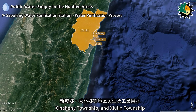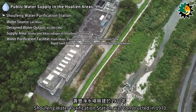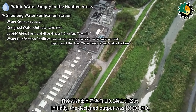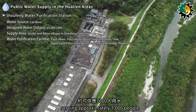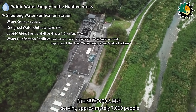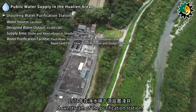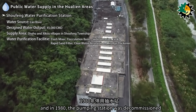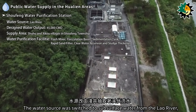Shofeng Water Purification Station was constructed in 1970, sourcing its water from the Lau River. Initially, the designed output was 1,000 cubic meters per day, serving approximately 7,000 people. In 1978, shallow wells were installed downstream of the purification station, and in 1980, the pumping station was decommissioned.